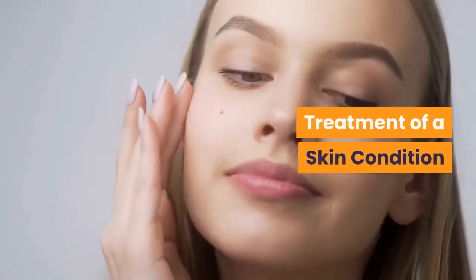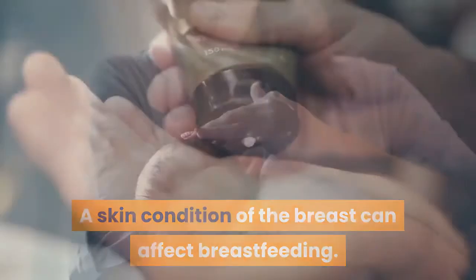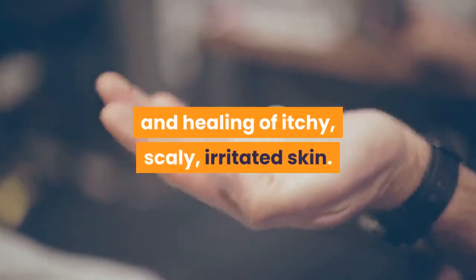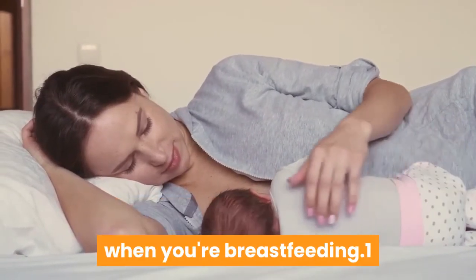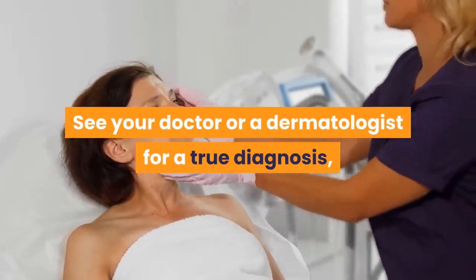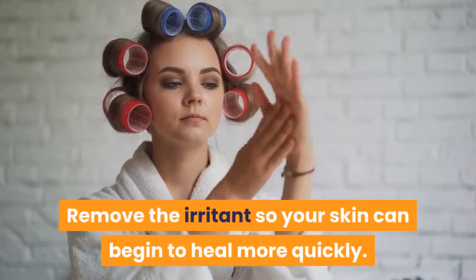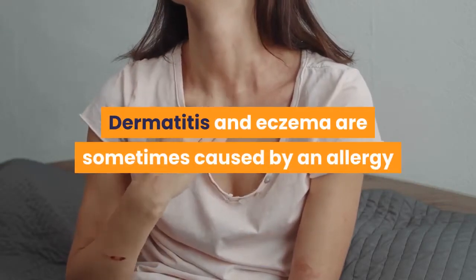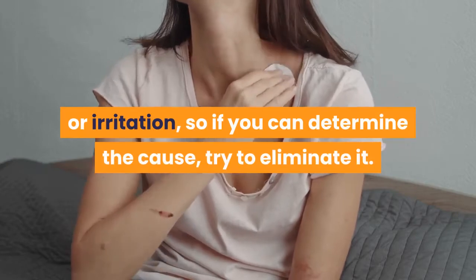Treatment of a skin condition: A skin condition of the breast can affect breastfeeding, but proper treatment can bring about pain relief and healing of itchy, scaly, irritated skin. See your doctor or a dermatologist for a true diagnosis, treatment instructions, and pain relief. Remove the irritants so your skin can begin to heal more quickly. Dermatitis and eczema are sometimes caused by an allergy or irritation, so if you can determine the cause, try to eliminate it.